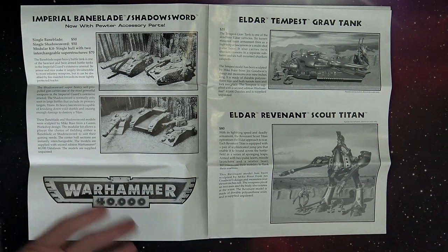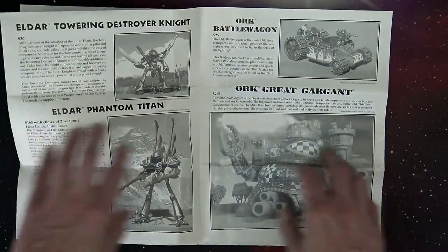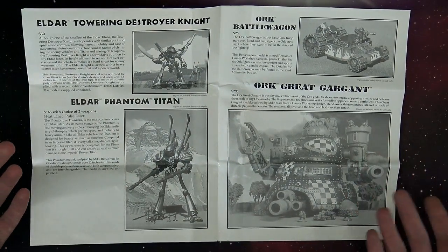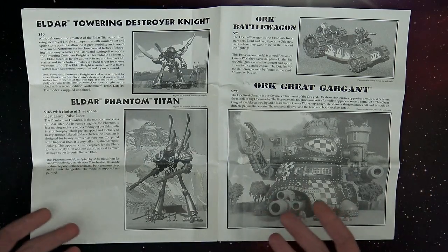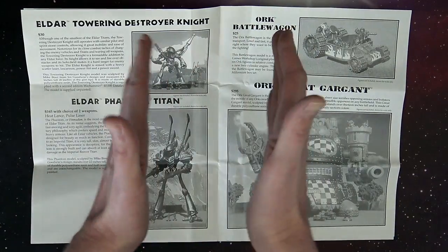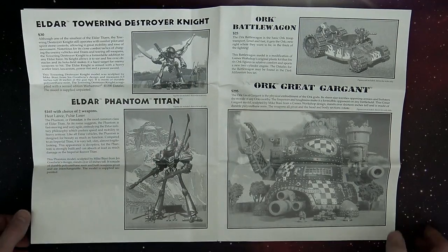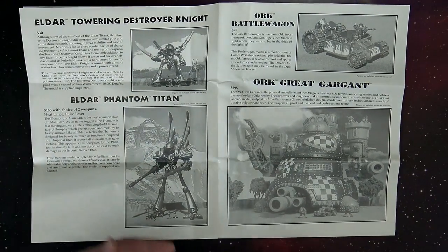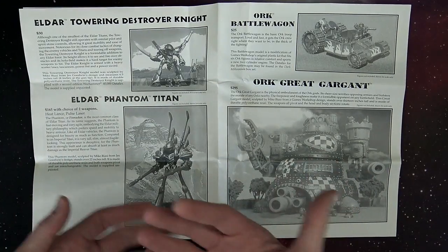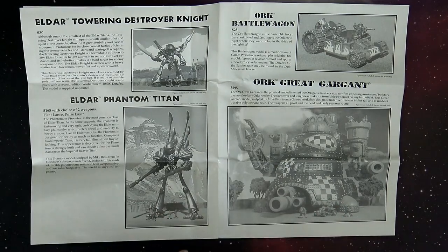Now they still sculpt by hand but have better advanced techniques. On the next page, we've got the Eldar Towering Destroyer Knight, which I think we can all agree has turned into the Knight itself — the Wraith Knight Titan, or gargantuan creature. This little guy was only about the size of a Wraith Knight these days, and maybe that's where they got the inspiration for the Wraith Knight, reaching back like they do. And then the Phantom Titan as well — this Phantom Titan is actually bigger than the current one from Forge World. I've seen them up close and compared the two, and this one is actually bigger.